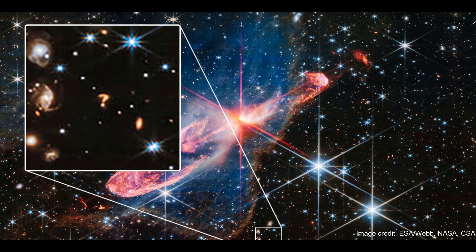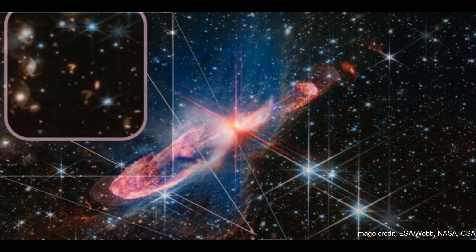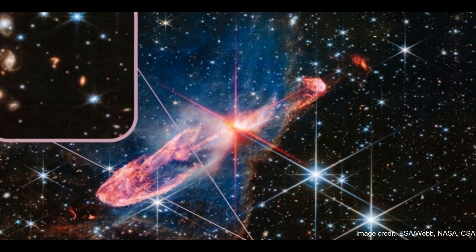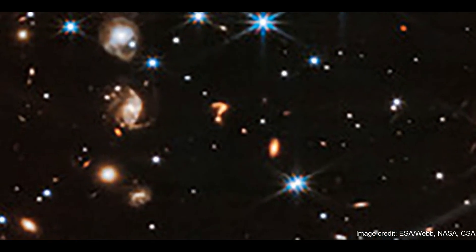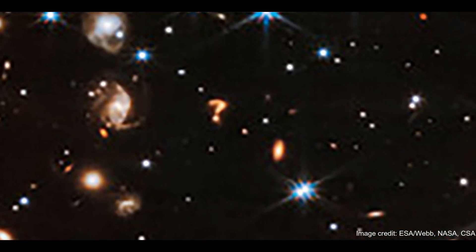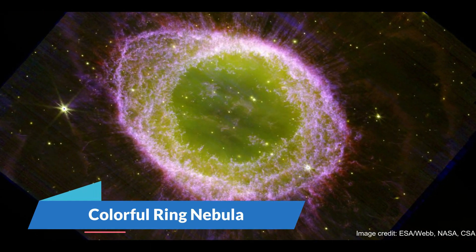The James Webb Space Telescope team at the European Space Agency released an image on Wednesday, June 26th, offering the most detailed look yet at two actively forming young stars located 1,270 light-years from Earth in the Vela constellation. Number 9: Colorful Ring Nebula.